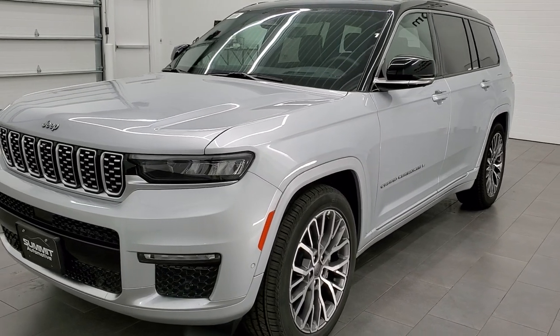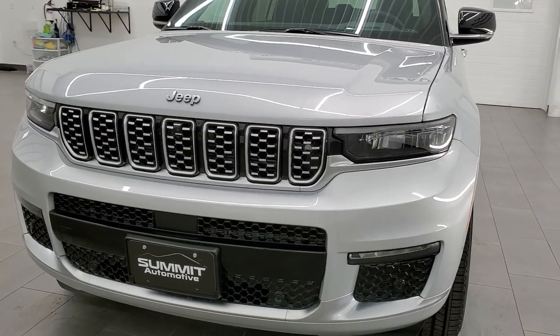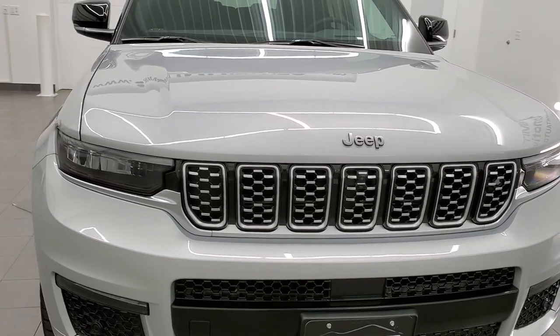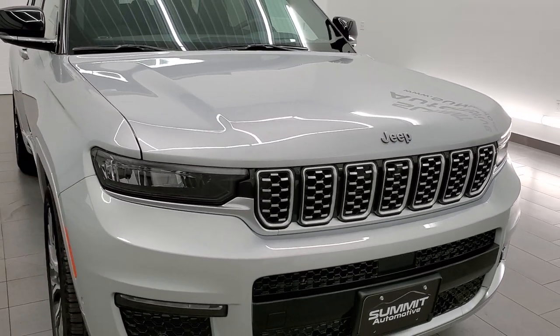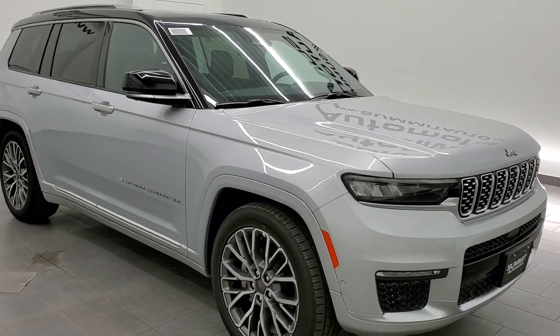This particular color is Silver Zenith, and this is a Summit package with the Summit Reserve package on it, so this is just about as loaded up as you can get on one of these Grand Cherokee L's.